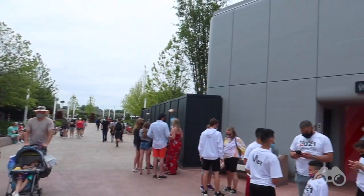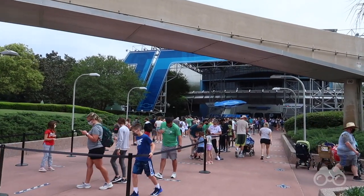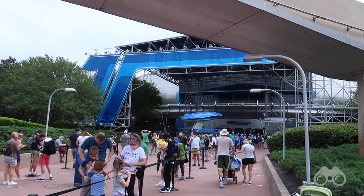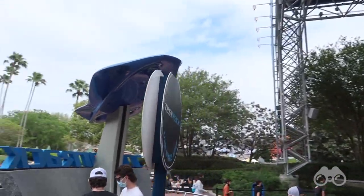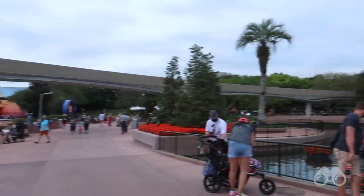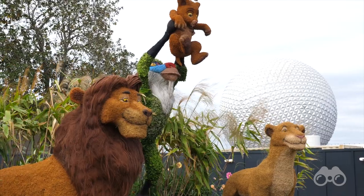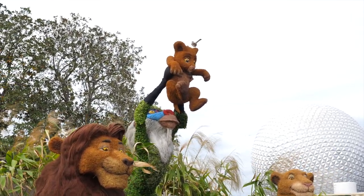Over by the refurbished Epcot Future World East bathrooms, there are a lot of people — it is spring break. You can see the lines over here at Test Track. Not too bad right now, but that line is definitely looping around, extending outside of Test Track down the pathway here. Here over by the Imagination Pavilion, you can see there's a bit of a line to take photos with the Lion King topiary scene, with Spaceship Earth in the background. This looks so awesome.